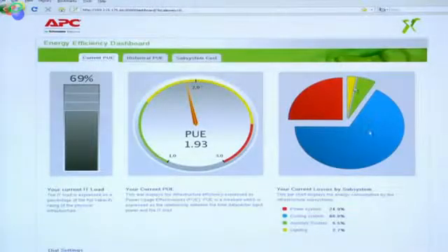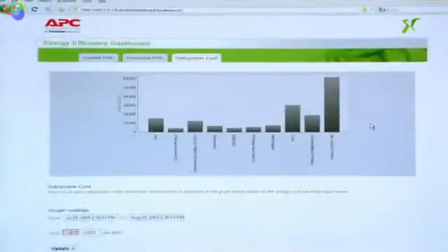That gives a benchmark of where you need to go from there. Then by looking at the different subsystems — power, cooling, lighting — you can identify solutions to make the environment more energy efficient. The system highlights which subsystem to focus on first.